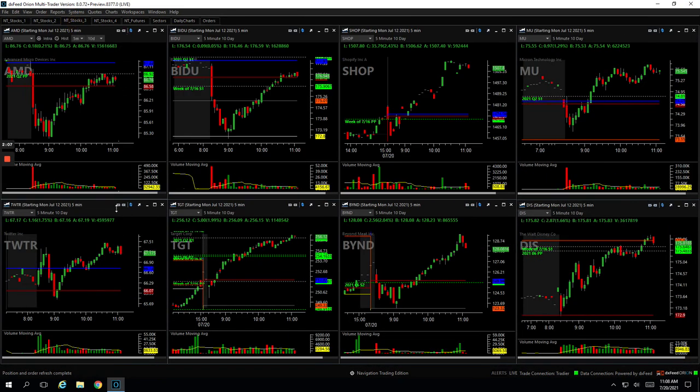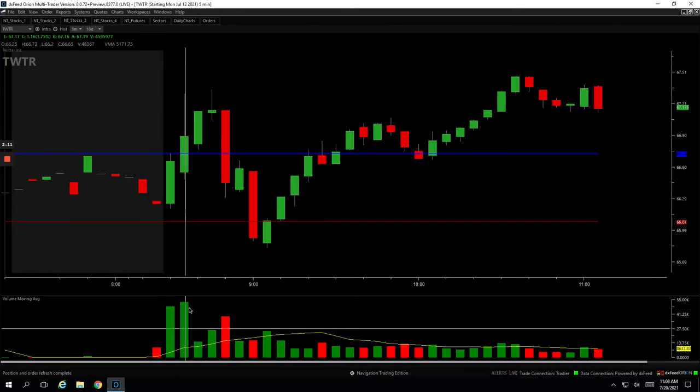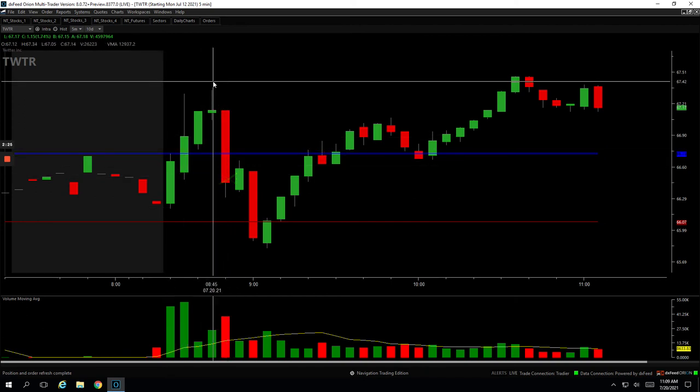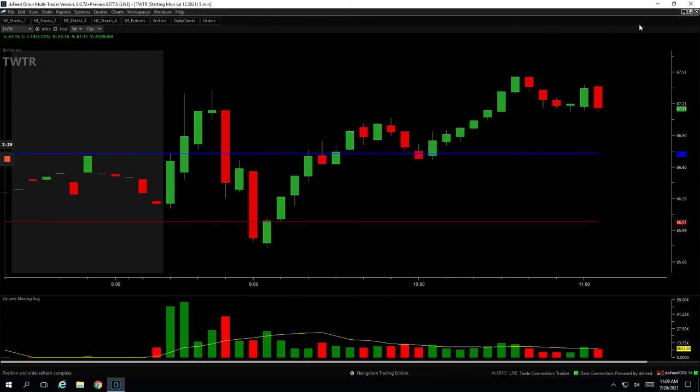Twitter was one of my first trades of the day. I had this nice push-up, a nice spike in volume. So when it pulled back, I got long, it bounced up, I got out of half my position on that bounce, and then it just kind of rolled over. When it really started looking weak, I got out right here and cut out. Got profitable on my first piece and then negative on my last piece — net net minus $50 on Twitter.